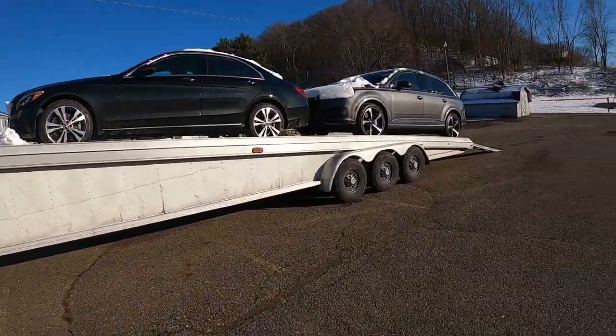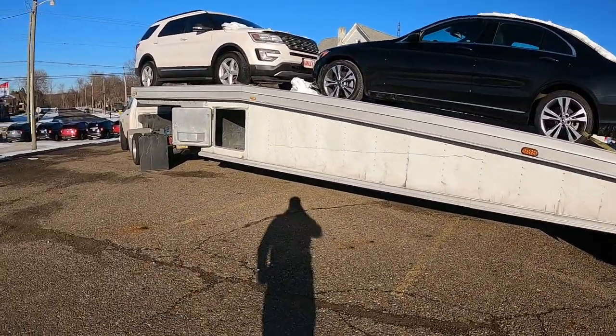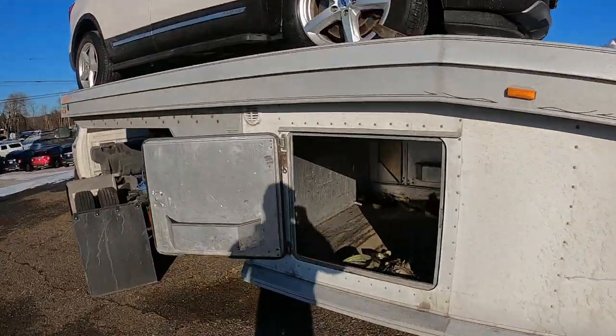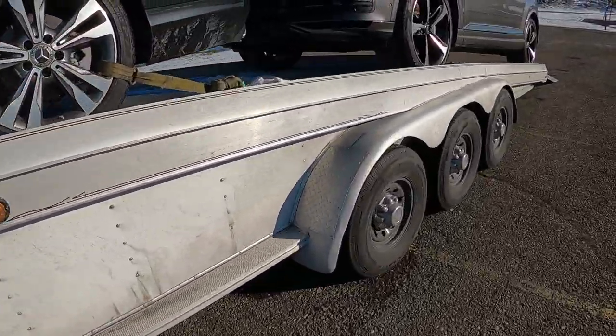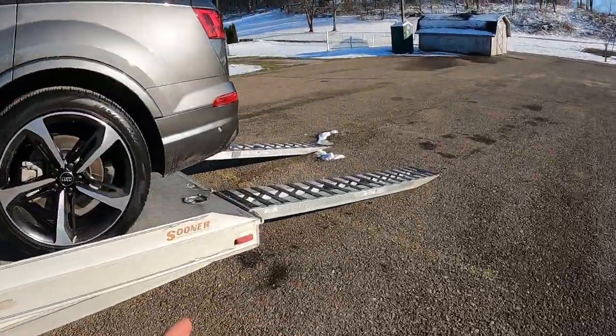That looks pretty, doesn't it? So you can see I've been storing my ramps inside here. Unfortunately it's going to need some work because it's not staying dry — there are vents that need to be sealed up, two back there. But it's a pretty good size area in here and I can lock these doors. I'm going to come up with something to store the ramps on the outside and lock them up.